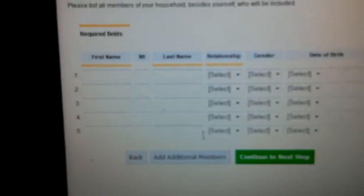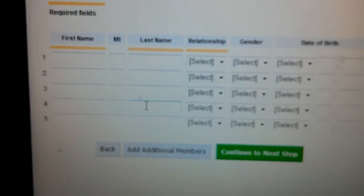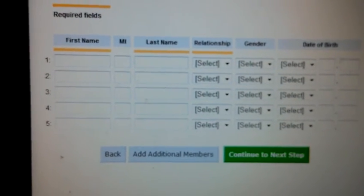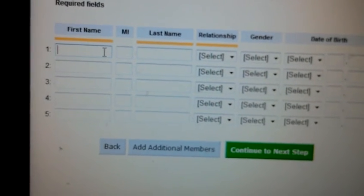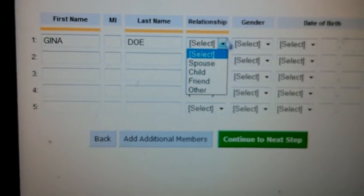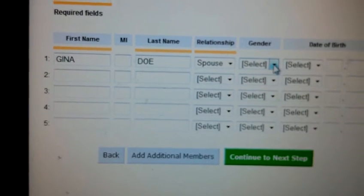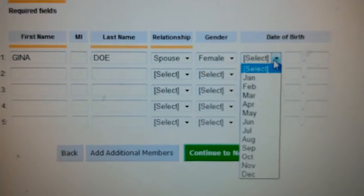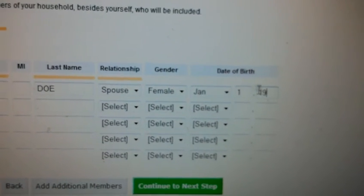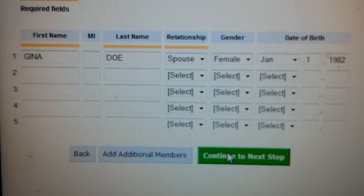Now this page asks you to list all the members of your household besides yourself that will be included in the plan. That $49.95 a month price covers up to 20 people in your home. So you'd enter a first name — let's say Gina Doe — select a relationship (it doesn't even have to be a relative; it could be a friend, child, or spouse), enter gender and date of birth. You can also add additional members using 'Add Additional Members.' They start you off with five slots.